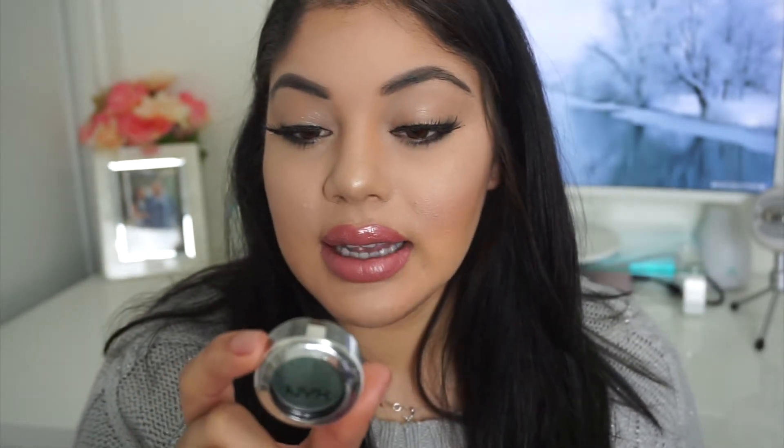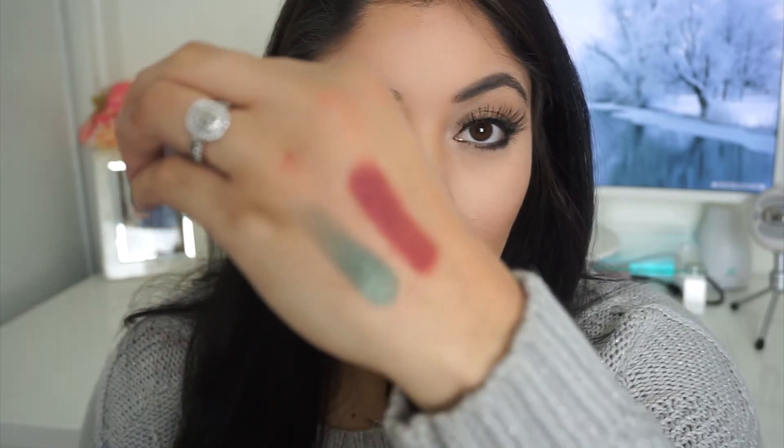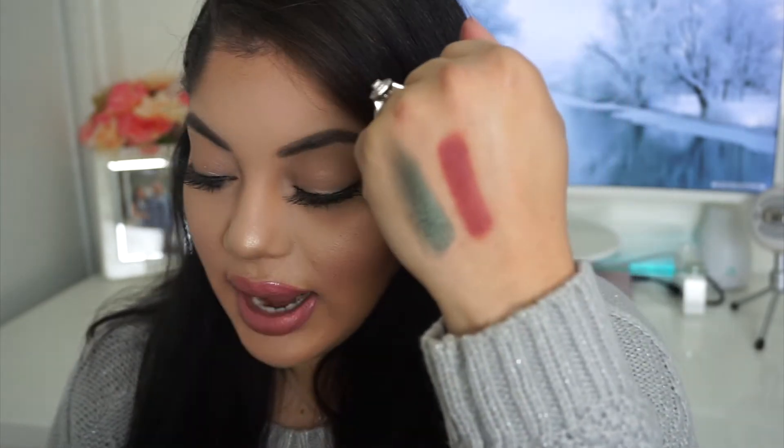And the next thing in the bag is this eyeshadow by NYX Cosmetics in the color Jade. I'm going to open it up and swatch it. I've never tried these single eyeshadows by NYX — I've tried their little palettes, but never a single eyeshadow. It's a really nice color. It's different — not your typical brown or black or champagne. These olive and jade colors are in this season, so it's cool that they included a color that's on trend.